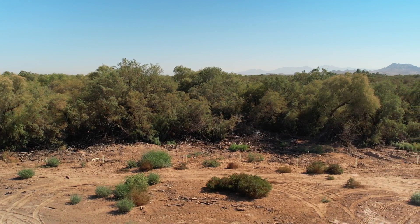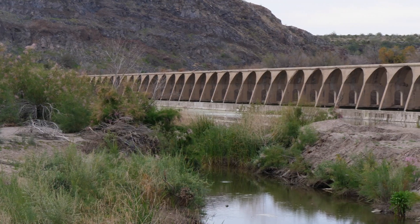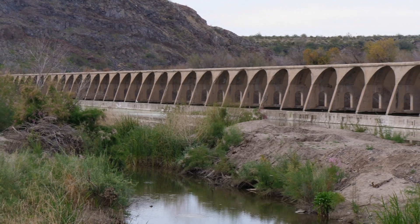But one thing that changed was that they cut off the river. They built a dam, and so over time it changed the landscape of the river.